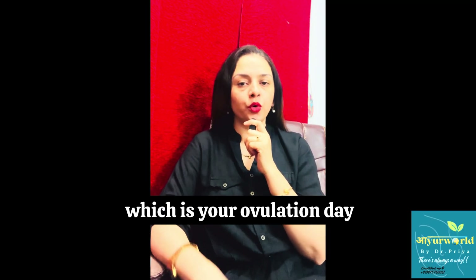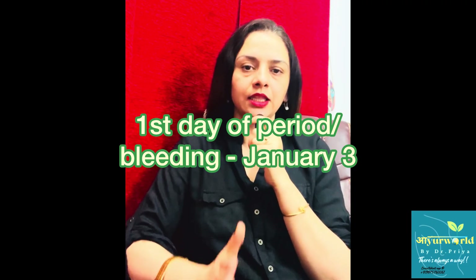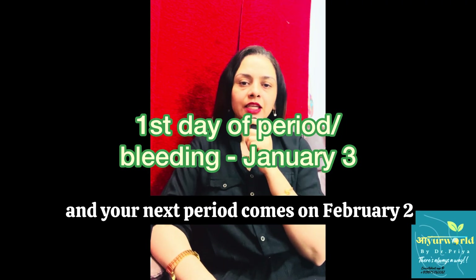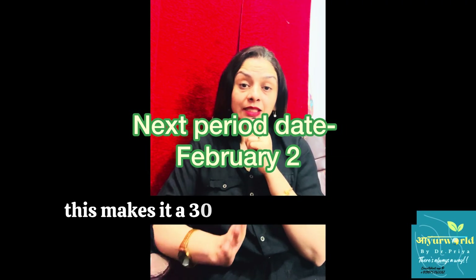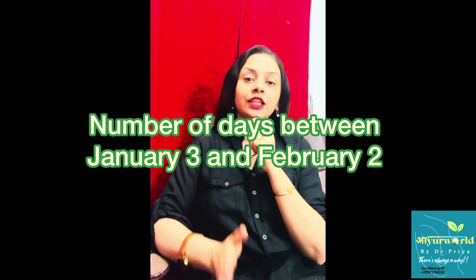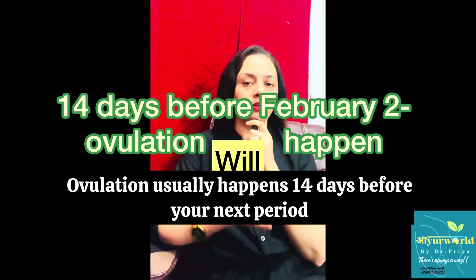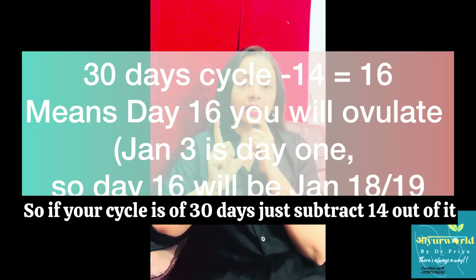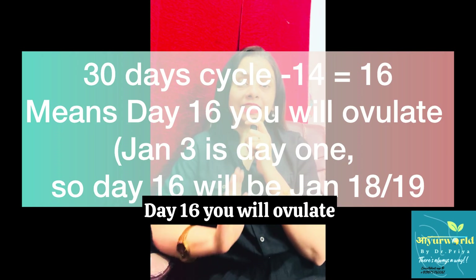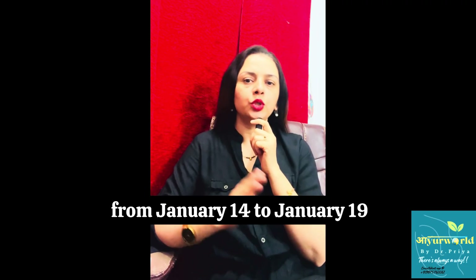How do you find out which is your ovulation day? Let's try to understand this with an example. Suppose your period starts on January 3 — that is the first day of your bleeding and the first day of your cycle — and your next period comes on February 2, making it a 30-day cycle. Ovulation usually happens 14 days before your next period, so subtract 14 from 30. You will ovulate around day 16, that is January 18 or 19. Your fertile window will be approximately January 14 to January 19.